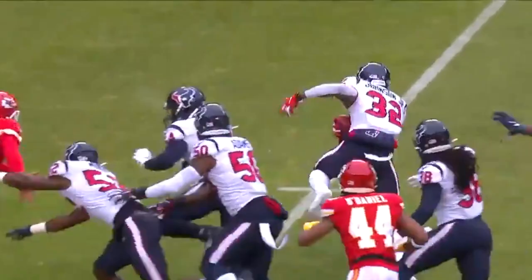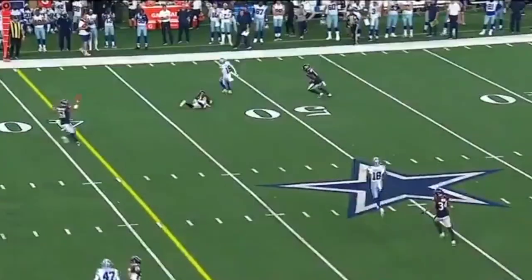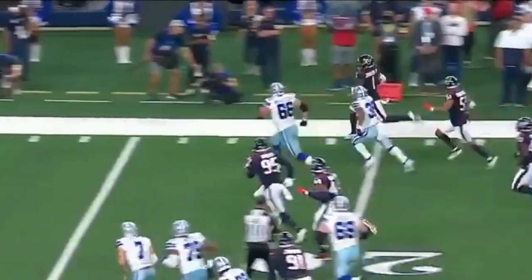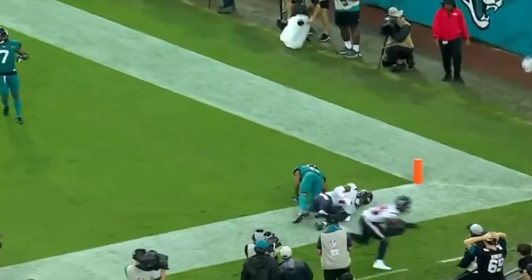Colquitt, the longtime veteran, 15 years. Motivated. And it's intercepted — Lonnie Johnson with the pick. Johnson down the sideline. Can he outrace everybody? He can't. Back to the air, taking a deep shot down the field for Jones, and it's broken up.